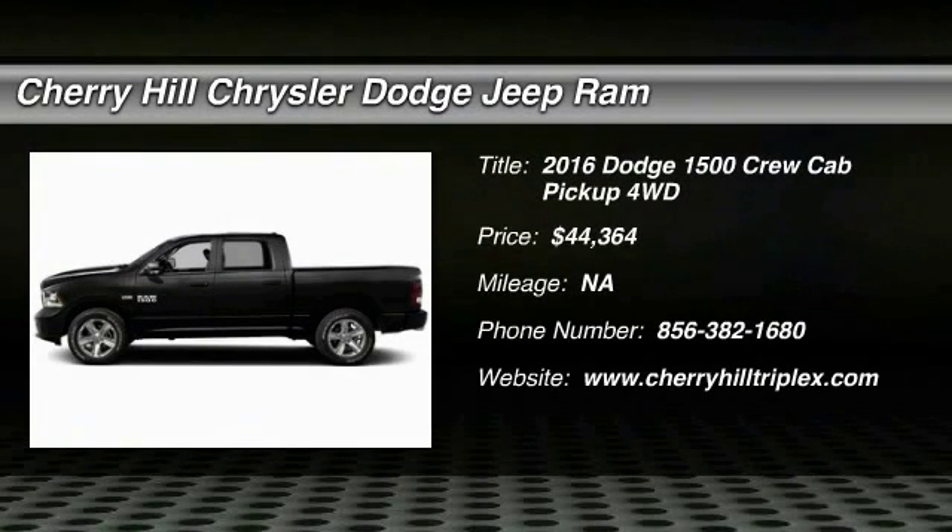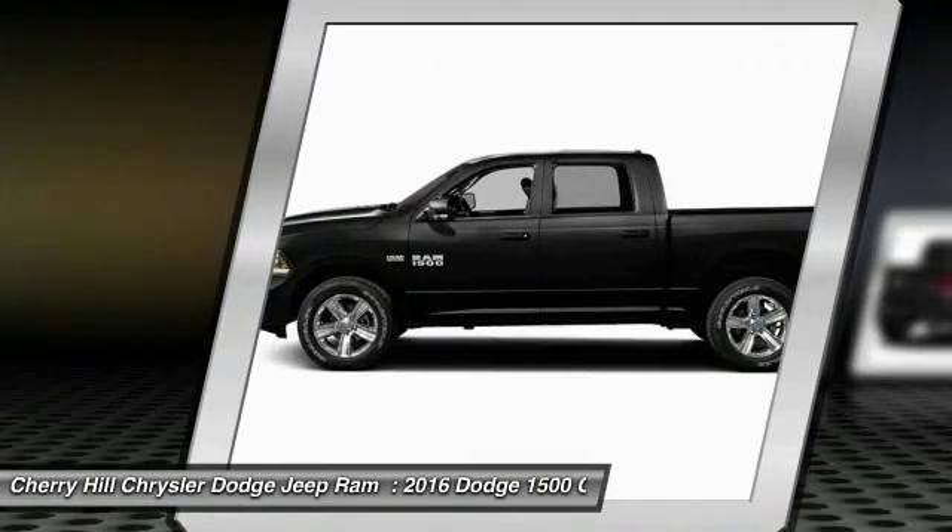2016 Ram Pickup 1500. The Ram 1500 is the most awarded Ram truck ever.